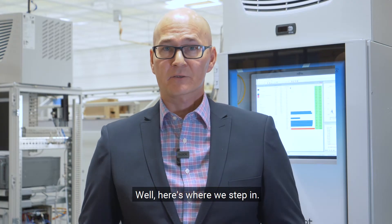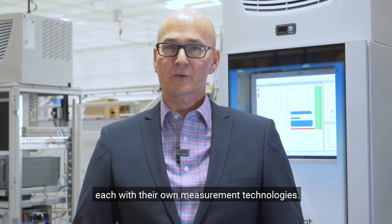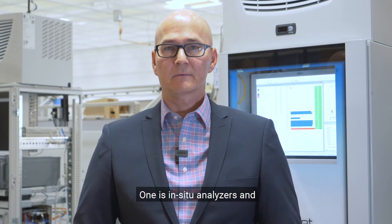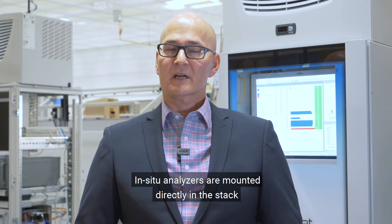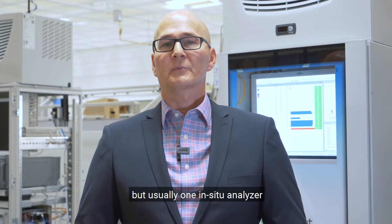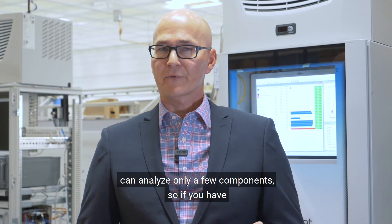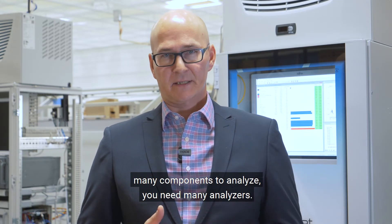Well, here's where we step in. In the market for emission monitoring systems, there are many manufacturers, each with their own measurement technologies. These technologies can be roughly divided into two categories: one is in-situ analyzers and two is extractive analyzers. In-situ analyzers are mounted directly in a stack and no sample is led outside of the stack, but usually one in-situ analyzer can analyze only a few components, so if you have many components to analyze you need many analyzers.